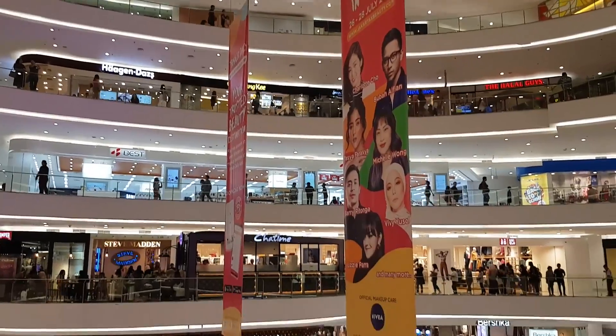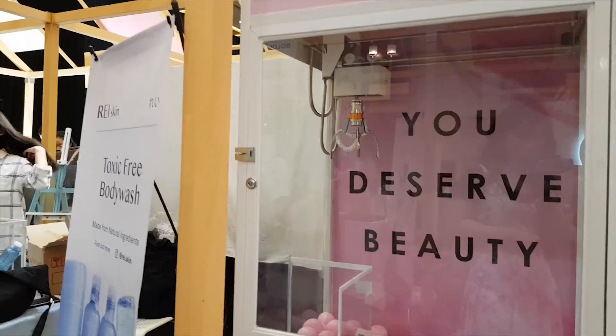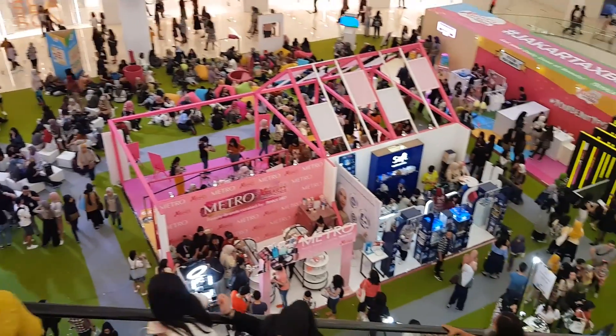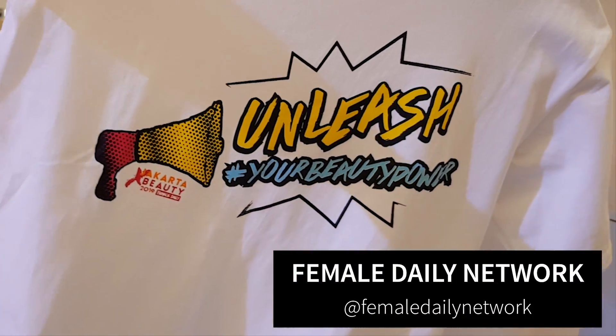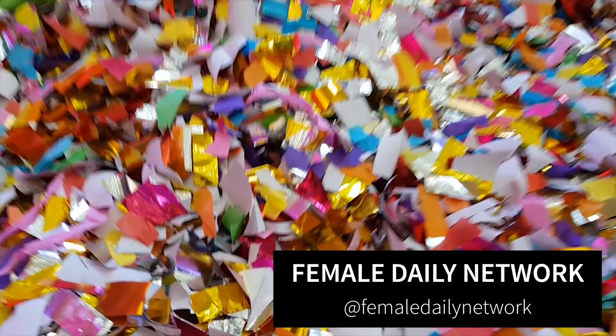Hi, it's Michelle from Loud Muffin Beauty Science, chemistry PhD and acne-prone skin owner. Thank you so much to Female Daily Network who run this event for sponsoring me and collaborating on this video.